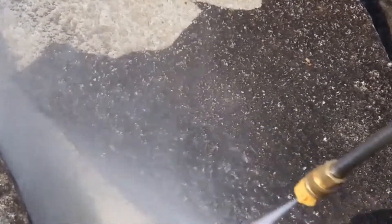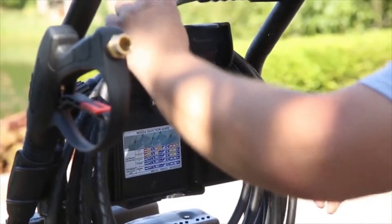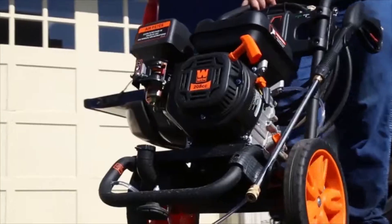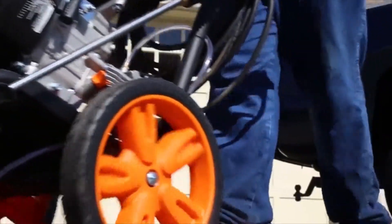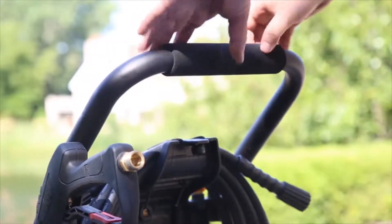Power wash away decades of dirt and neglect, spraying up to 2.5 gallons per minute of water directly at caked-on scum. There's nothing quite as satisfying as reviving a surface back to its original state. Featuring a 30-foot hose with onboard storage, two 12-inch never-flat wheels, a 208cc four-stroke OHV engine, and a soft rubber padded handle.